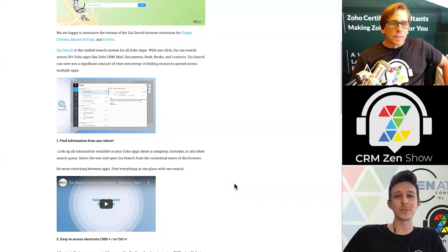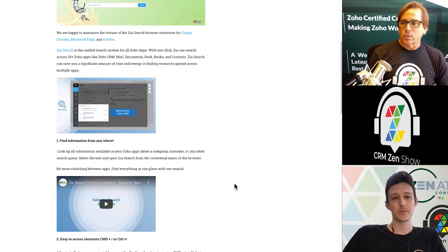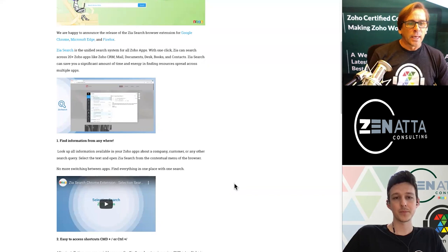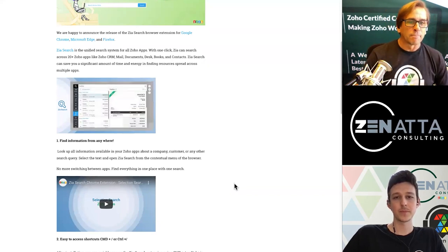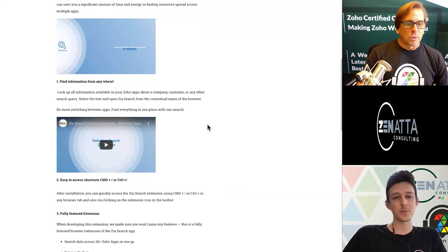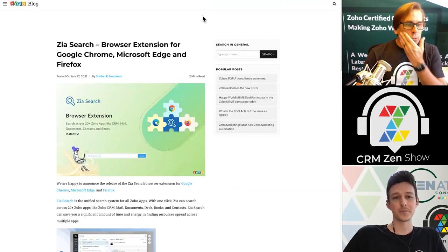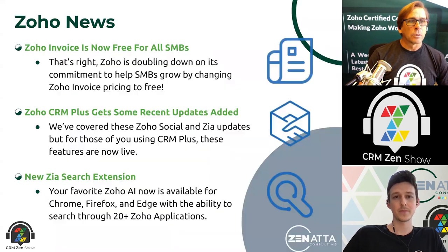I'll actually probably install this myself. The nice thing about it too is it's a right-click extension — it's basically being added in as a service. You just highlight what you're looking for, then right-click on it and you get these nice options and it brings up everything you're looking for. Pretty nifty. One of those benefits of having a lot of applications in a shared ecosystem — you're able to just search across them. It's going to search Books and CRM and documents.